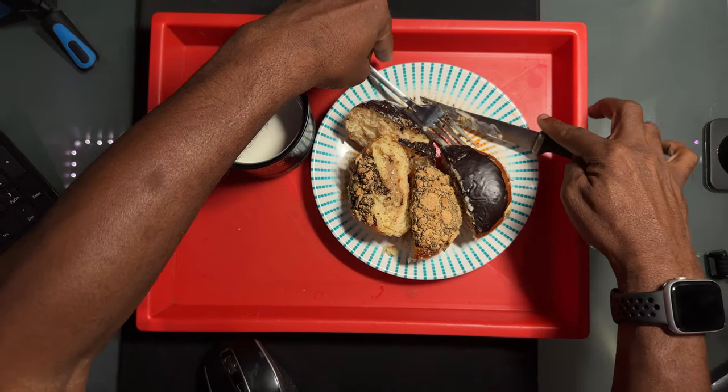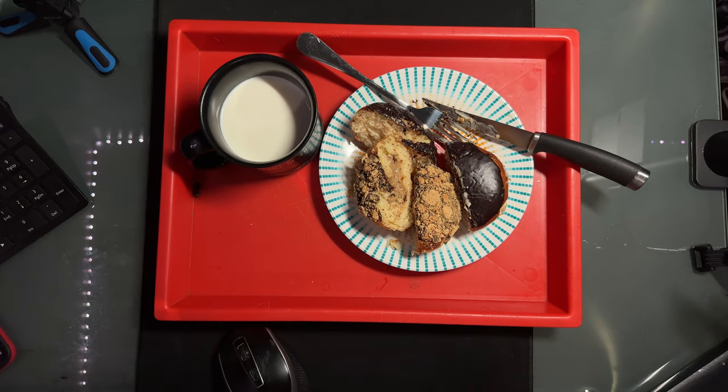Now let's take a little taste on this. We're going to have a little milk first. I like the milk to cleanse. Let's start with the s'more one first.